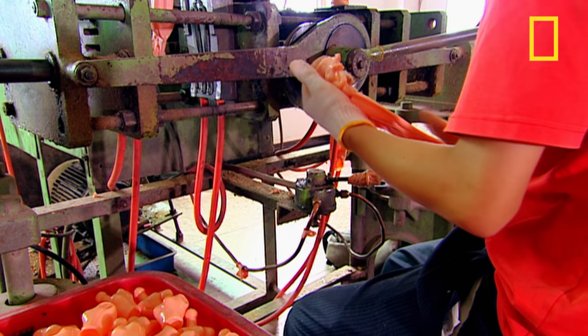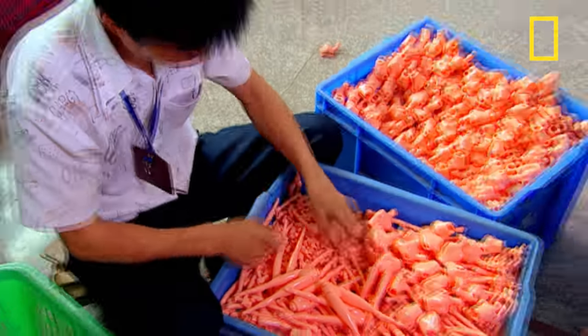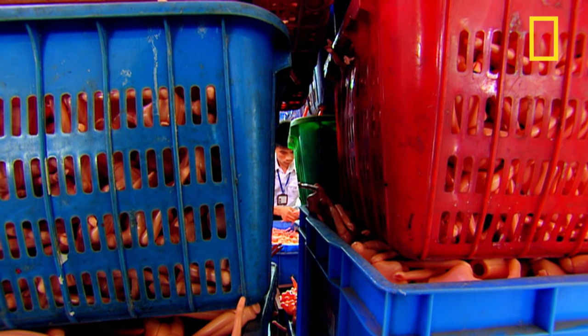One side of the machine is the head, torso and arms, the other the backside and legs. All of the doll pieces get joined by hand. This guy is the Lucy doll champion, putting together a staggering 10,000 dolls every day.